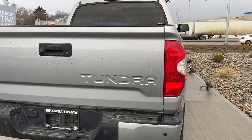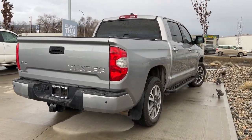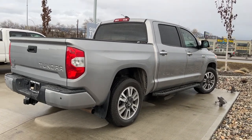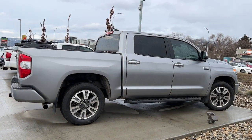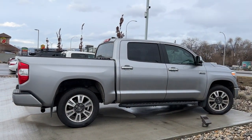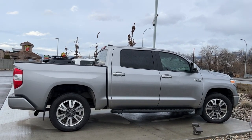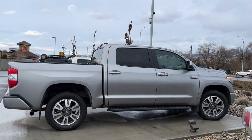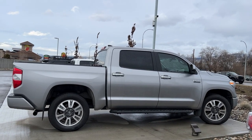Thank you very much for taking the time to check out this 2020 Toyota Tundra Platinum with me. If you'd like to see it for yourself, please come down to 1624 Cary Road in Kelowna. If you have some questions before making the trip you can give us a call Monday to Saturday, or you can find us online anytime at KelownaToyota.com to get all the specs on this Tundra and to browse the rest of our new and used inventory. I hope everybody is doing fantastic — please drive safe and we look forward to seeing you soon.